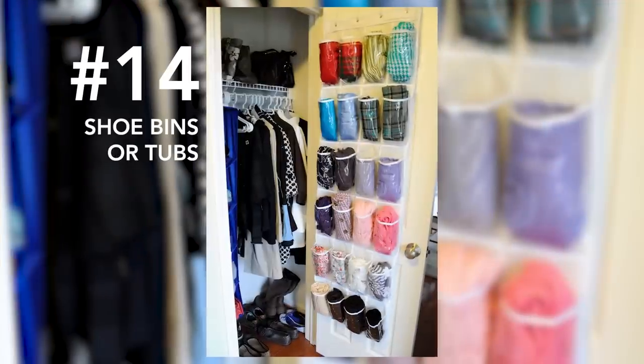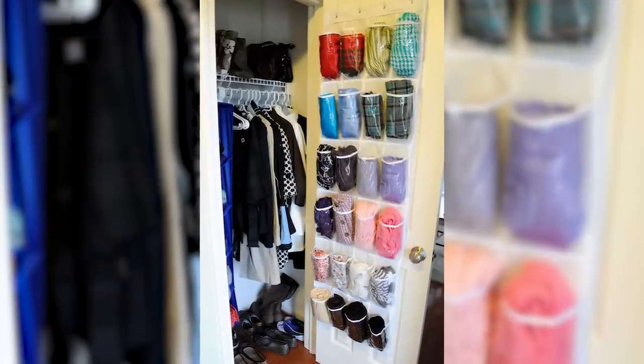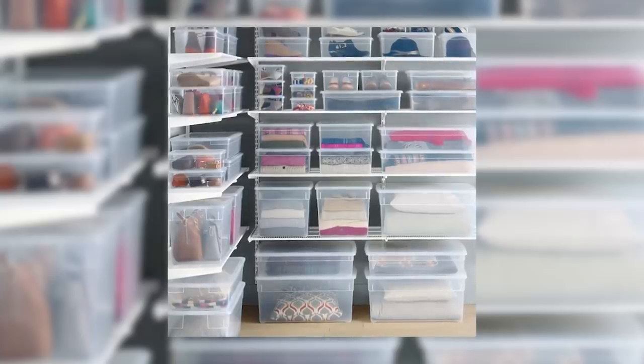Number fourteen: shoe bins or tubs. You can take advantage of those nifty hanging shoe organizers or just average bins by rolling up your sweaters to fit perfectly in the cubbies as well.